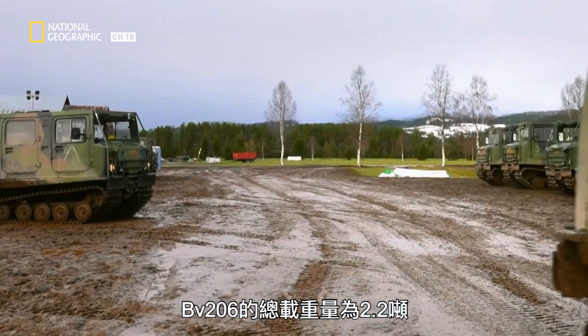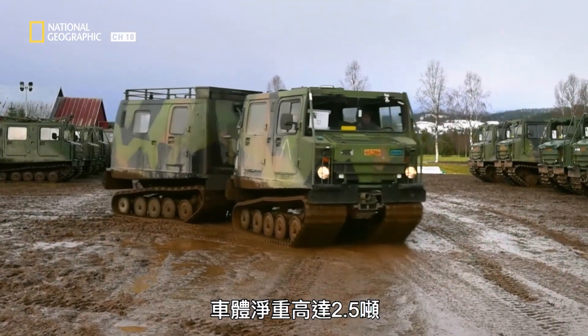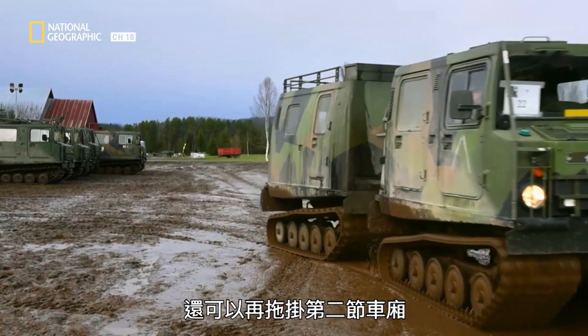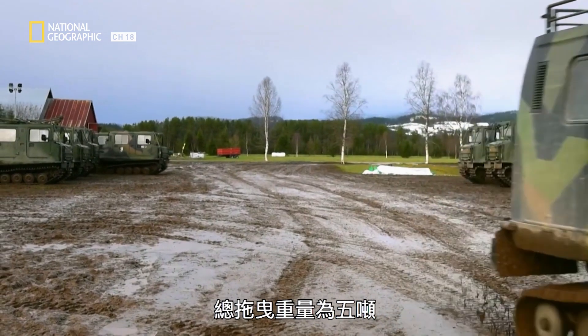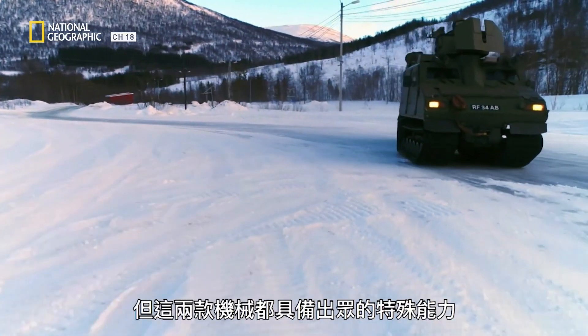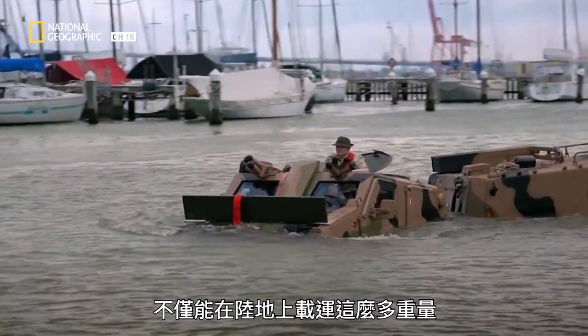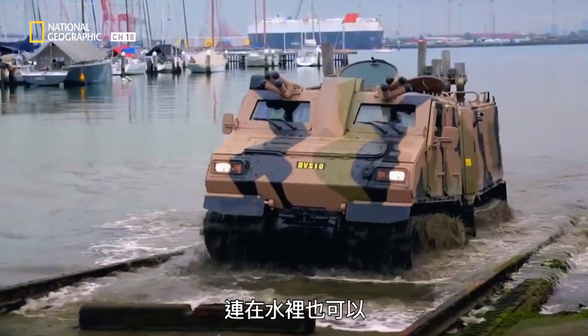The BVS-206 has a total load capacity of 2.2 tons and up to 2.5 tons of gross weight. It can also be towed behind a second compartment for a total haul weight of five tons. The BVS-10 can carry much more — up to 11 tons in total. But both machines have special abilities that set them apart from other machines: they can carry all that weight not only on land, but also on water.